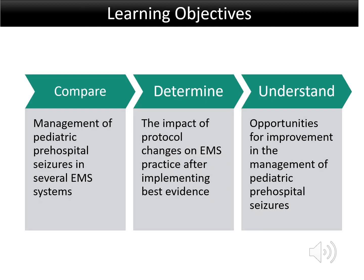By the end of this module, people should be able to compare management of pediatric pre-hospital seizures in several EMS systems, determine the impact of protocol changes on EMS practice after implementing best evidence, and understand opportunities for improvement in the management of pediatric pre-hospital seizures.